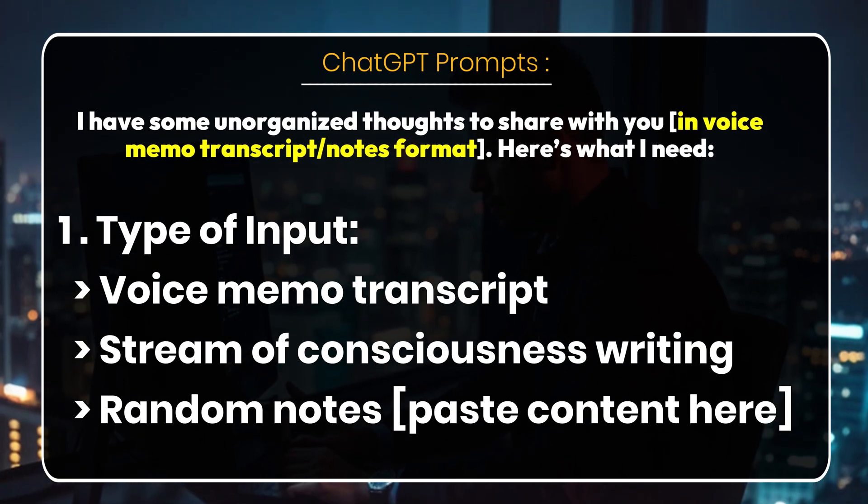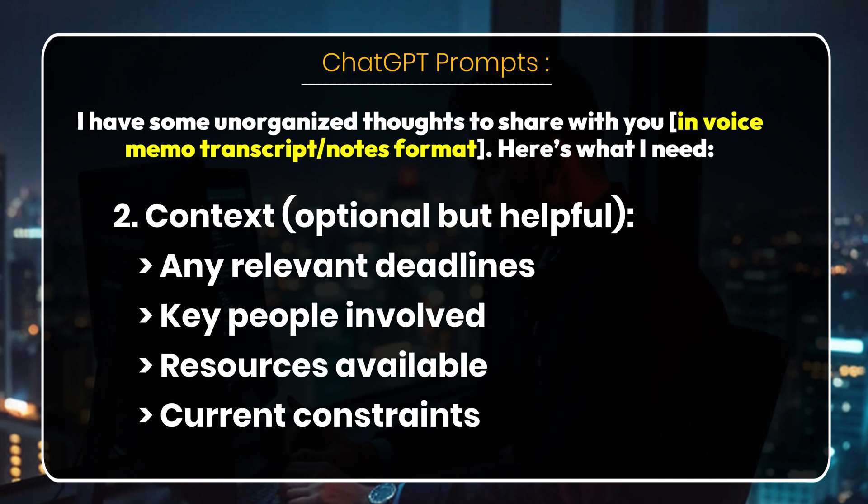Here's the prompt for organizing all of your thoughts — I'm going to show it on screen. Go ahead and pause the video and make note of this prompt so you can use it yourself.